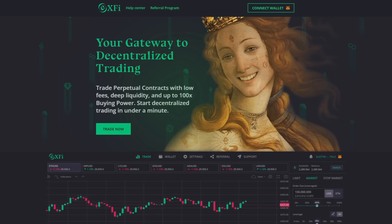So what exactly is X5? Once again, it is a trading platform — your gateway to decentralized trading. Trade perpetual contracts with low fees, deep liquidity, and up to 100x buying power. Start decentralized trading in under a minute. Very cool features about X5 include 100x leverage, a user-friendly interface, and fast order fulfillment.